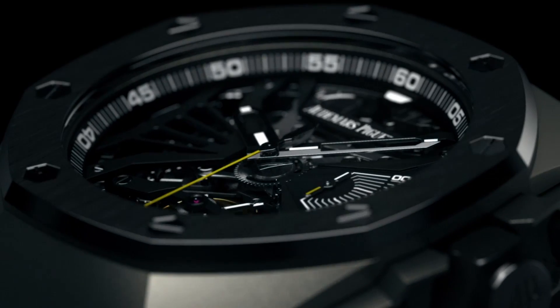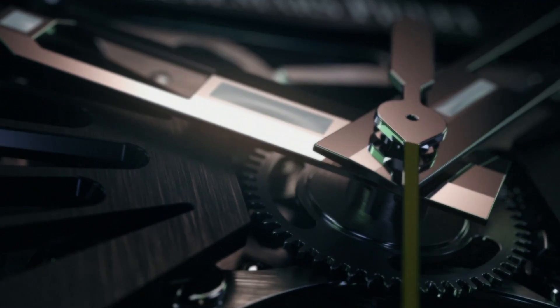I'm Claudio Cavaliere, Global Brand Ambassador of Audemars Piguet, and today I'm very proud to introduce you to the newest minute repeater, the Royal Oak Concept Supersonnerie.